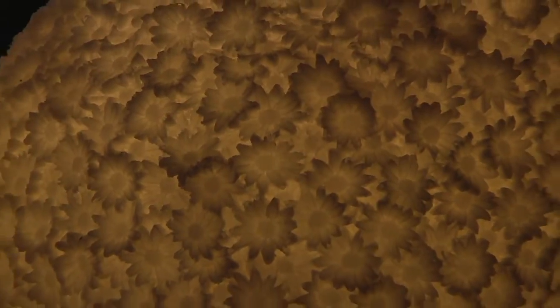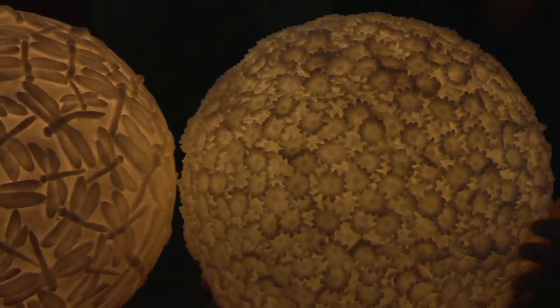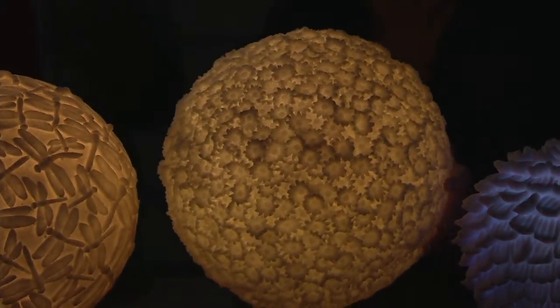Each one of these will take three C batteries, which you will have to supply yourself. But once you do, you can set them to either the morph or the soft white, which is beautiful.